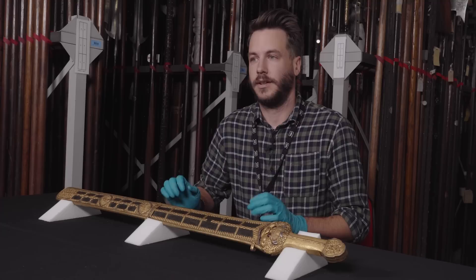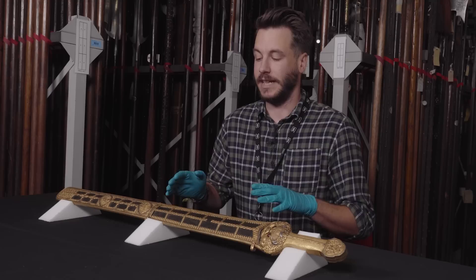Unfortunately, surviving examples of Ming dynasty arms and armour are very rare indeed. So that makes this sword all the more important to the Royal Armouries collection.